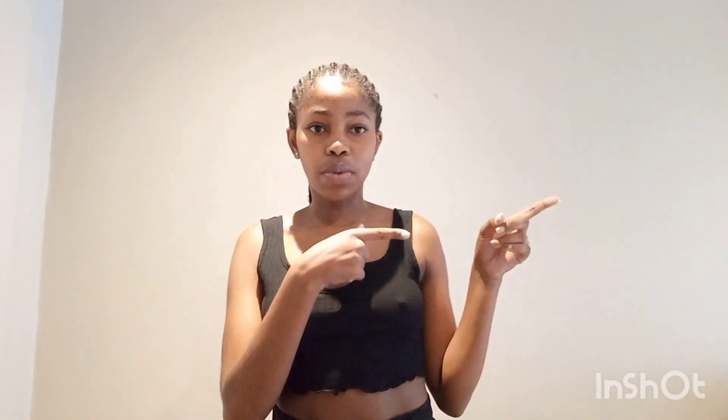Okay, so this is the first top. It's just like a basic black top and I am living for it — it's so cute. Let's have a look at the back. It is a bit cold so, you know. This is an extra small, and it's probably like 50–60 rand. I'll put the prices right here. Guys, I'm loving it — it's giving what it's supposed to give. Just a basic cute top, you know.